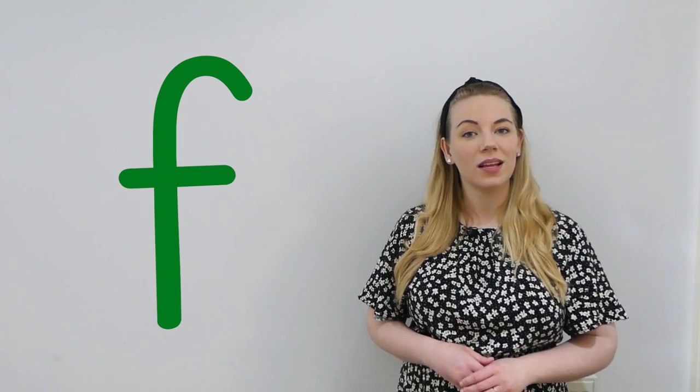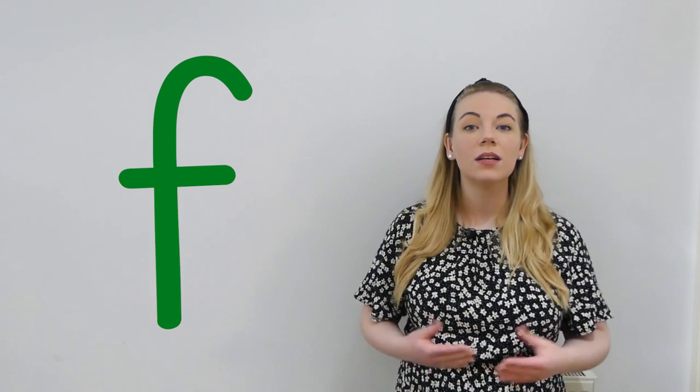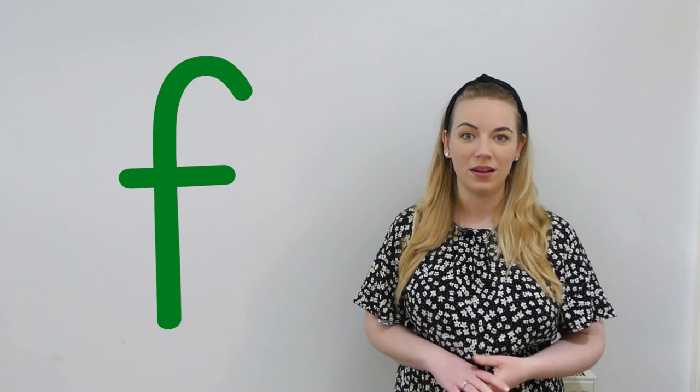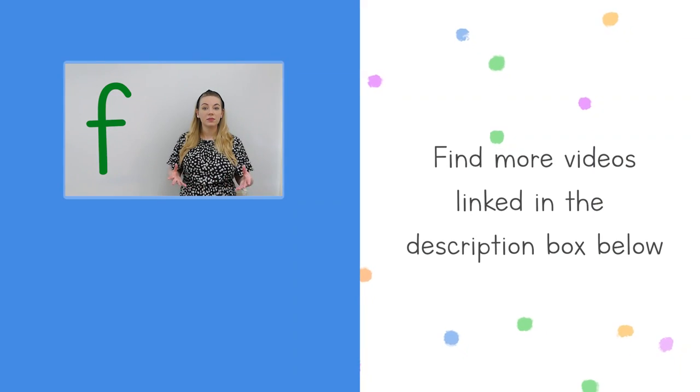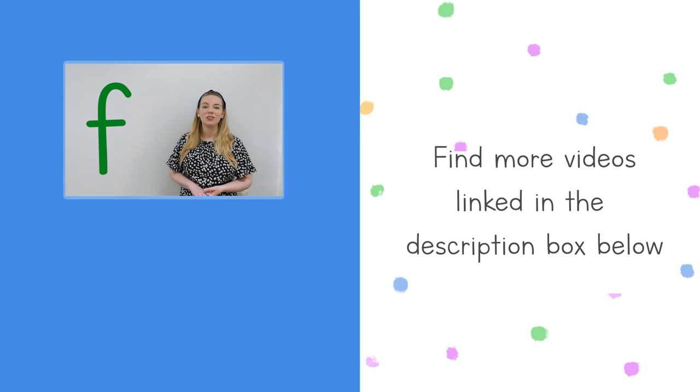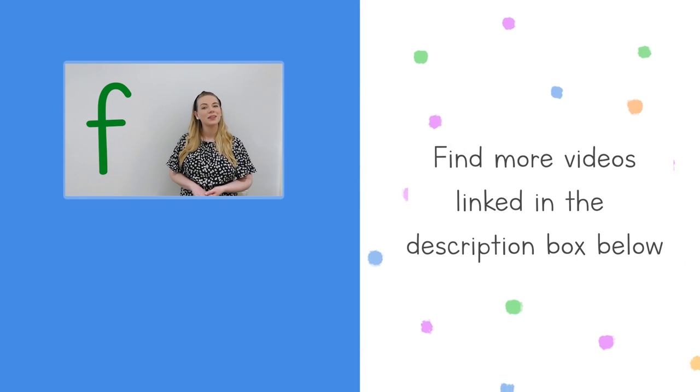Don't forget there are lots more Little Learners phonics lessons on this channel, so make sure you subscribe and click the bell so you never miss a future lesson. You can find more phonics lessons using the link in the description box below. Thank you so much for watching and I will see you next time.